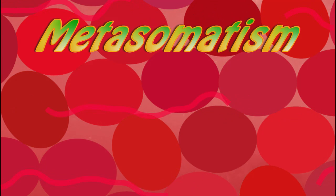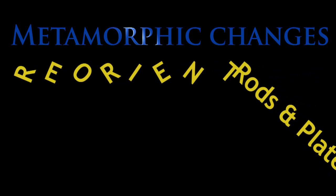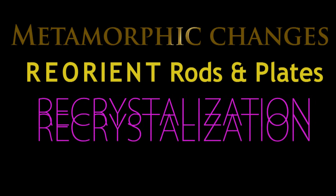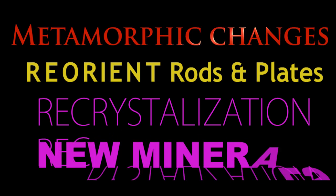Together, metamorphism and metasomatism produce three classes of physical and chemical changes: reorientation and lining up of rod or plate-shaped minerals, recrystallization, and creation of new minerals.